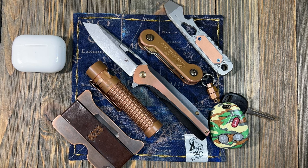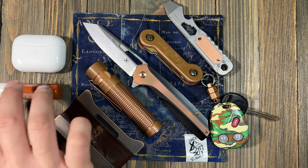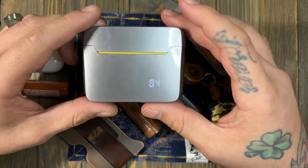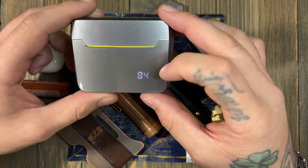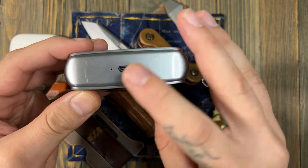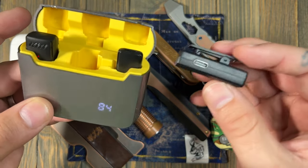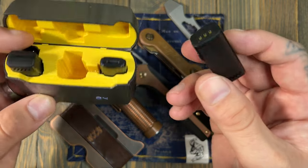Something else I always carry is chapstick — I really need to get like a little copper chapstick holder. One thing I've added that is super cool: a wireless lapel mic set. You can see the battery life on the bottom when you open and close it — similar to the way AirPods work. The case has a charger built in and it's USB-C. You can charge them individually or power them from a backup battery.